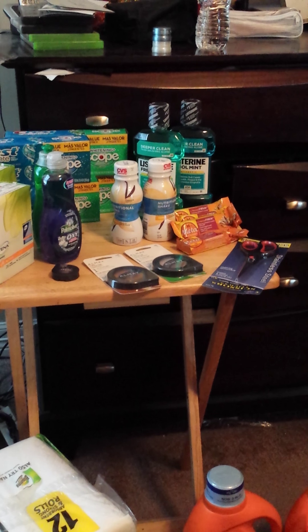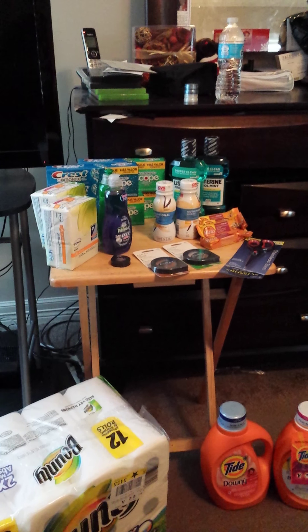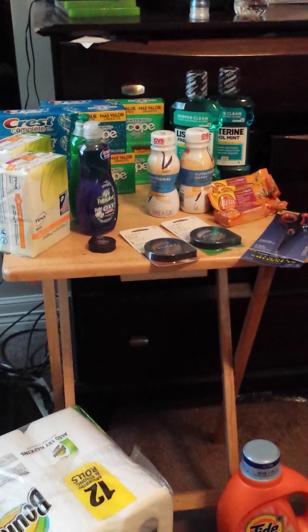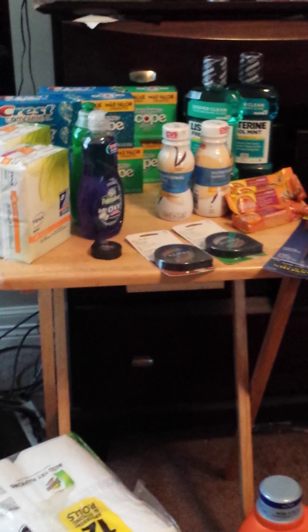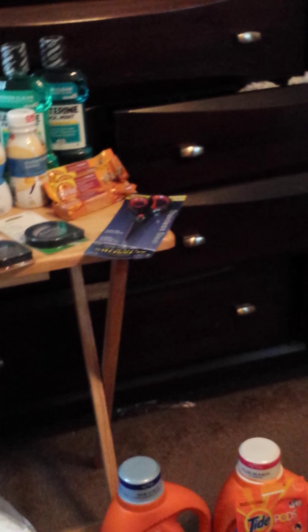Hi guys, this is Working Those Cues. I'm coming to you with a haul from CVS done throughout the week. Let's get started because I only have a certain amount of minutes to record this.